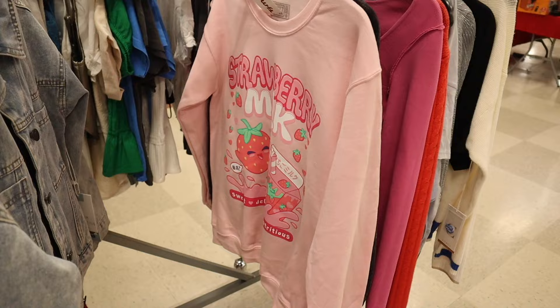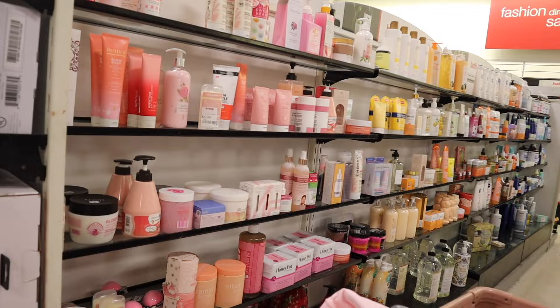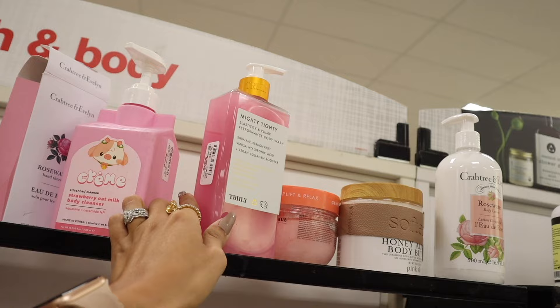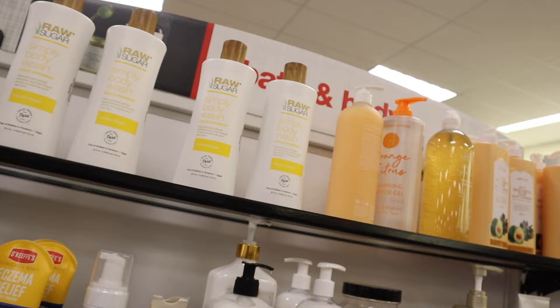Back over to the skincare and bath section — they have some really cute stuff. A scrub for $6, the Honest cleansing body conditioner for $4, the cream strawberry oat milk body cleanser which is usually much more at Ulta. They even have the Mighty Tidy elasticity body wash and Raw Sugar cold-pressed body wash for $6 full size — an amazing brand for body and skincare.